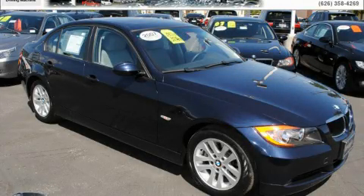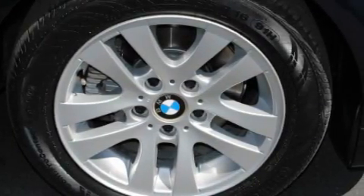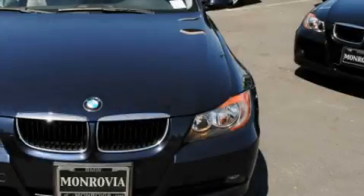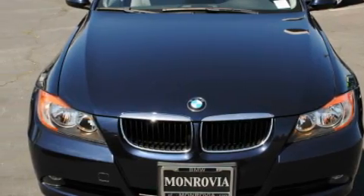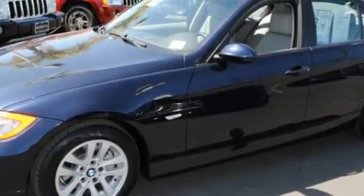This is a certified pre-owned 2007 BMW 328, a drive-in shape that provides endless luxury. It has a 3.0 liter six-cylinder engine and an automatic transmission. With an EPA estimated rating of 30 miles per gallon on the highway, this automobile helps leave money in your pocket where you want it.